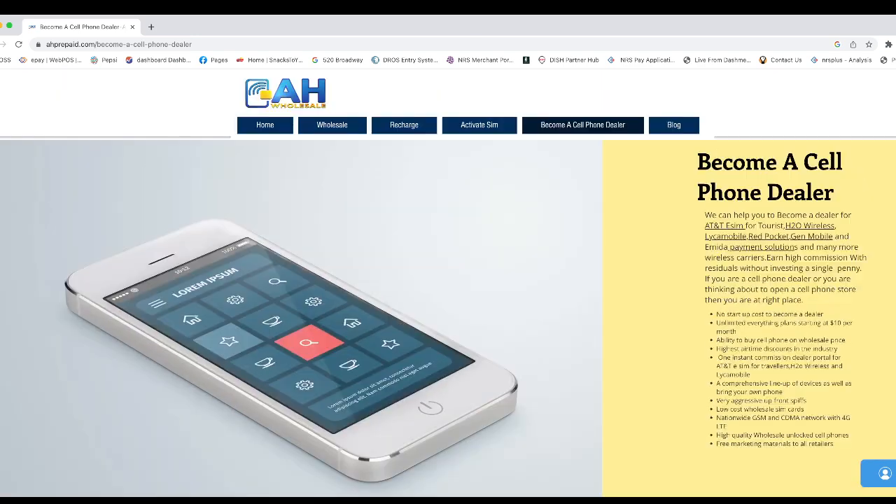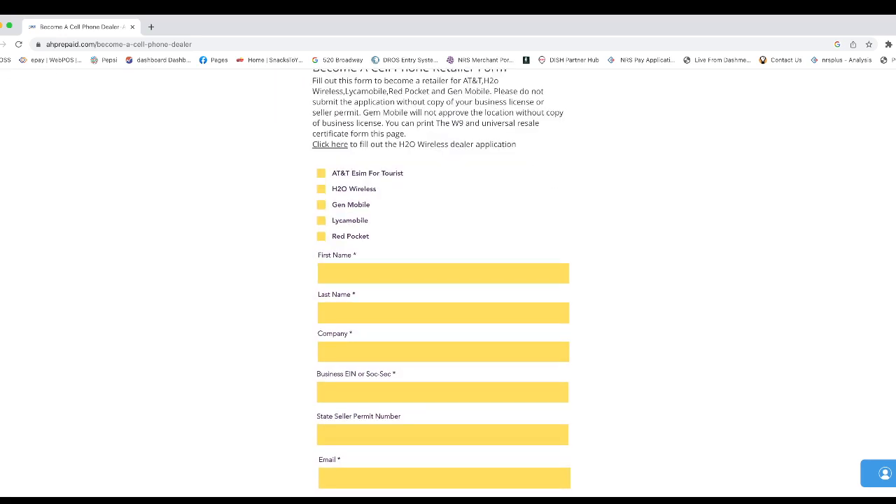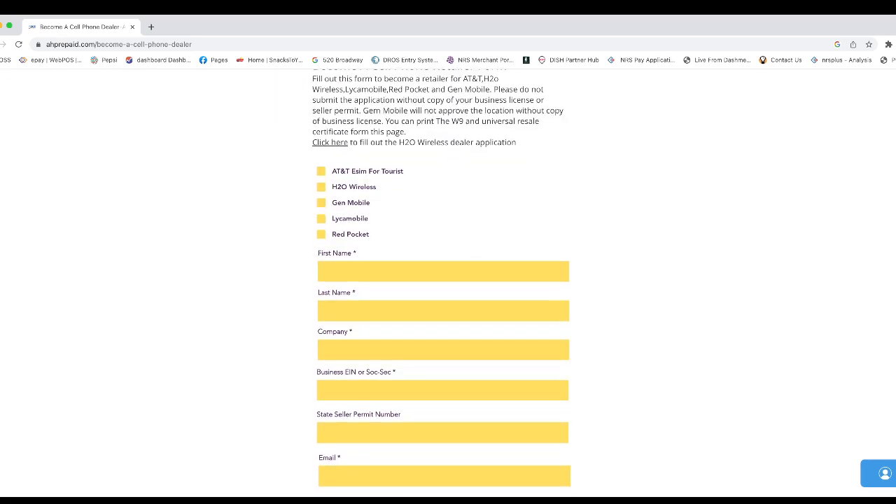Once you click on it, you will see this page — 'Become a cell phone dealer.' You scroll down and just fill out this sample form. We will ask you some information, and after you fill out this information, it comes to us.